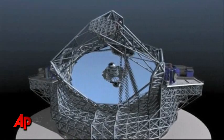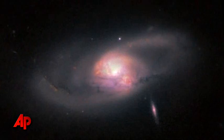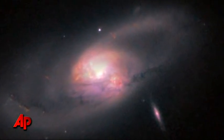When completed, the giant eye will enable astronomers to learn about the galaxies that were formed after the Big Bang.